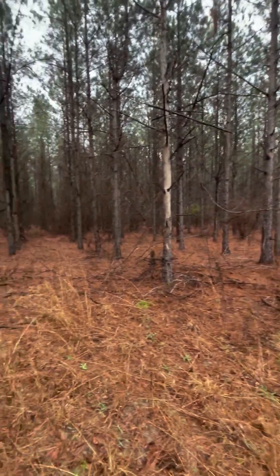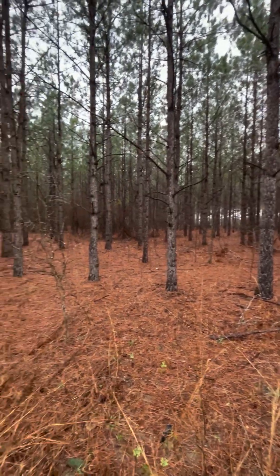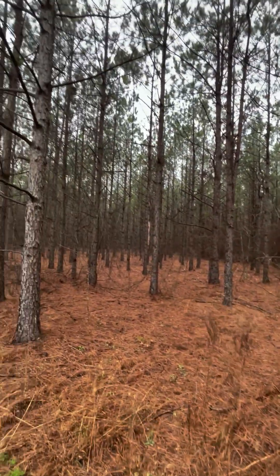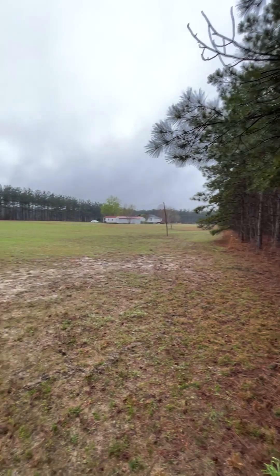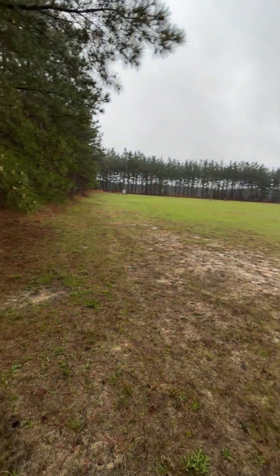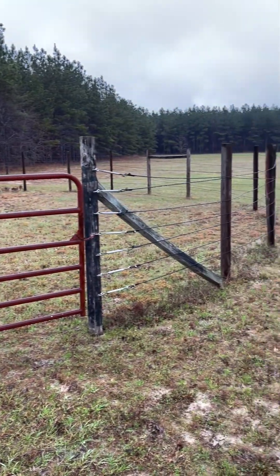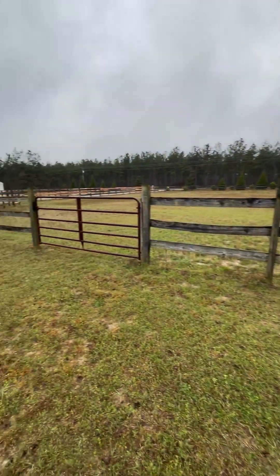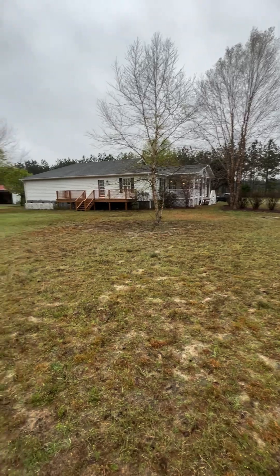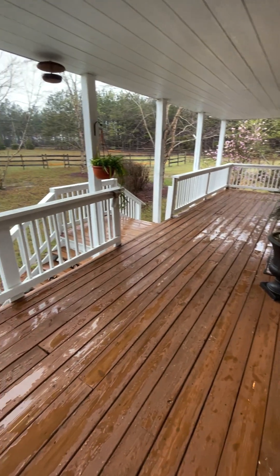You can kind of see how private it is here. And here's the riding ring right here — it's right next to this front pasture, which is right next to the house. And here's the view from the front porch.